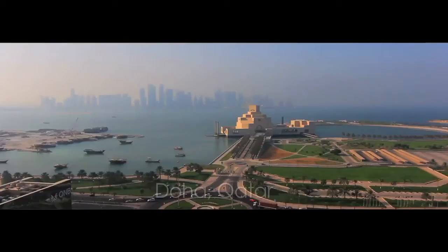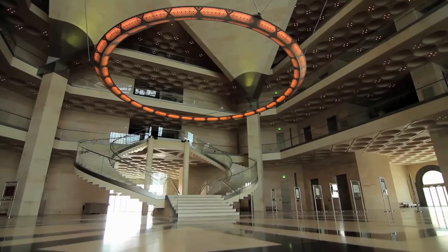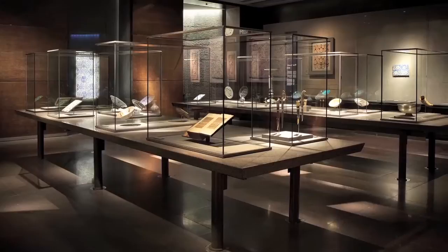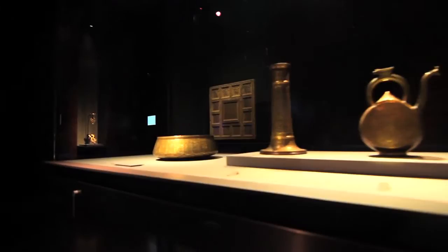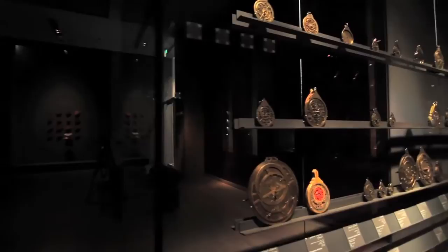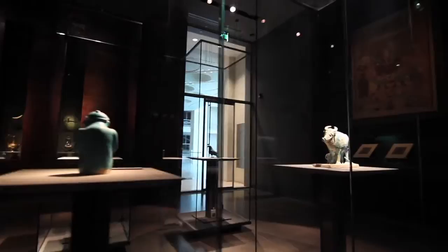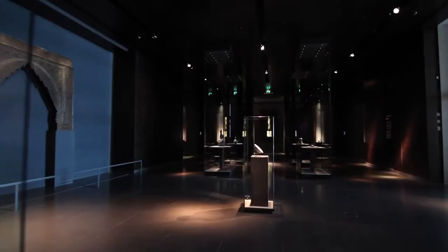We are proud to have engineered showcases for some of the world's most prestigious museums. The Museum of Islamic Art in Doha is a truly breathtaking piece of architecture. Designed by I.M. Pei, the building is built on a man-made island containing nearly 5,000 square meters of exhibition space. The project involved complex logistics, electromechanical opening systems and some of the largest cases ever built. Housed within Click Netherfield's specially designed showcases, these diverse and exquisite Islamic treasures now have the opportunity to tell their own story.